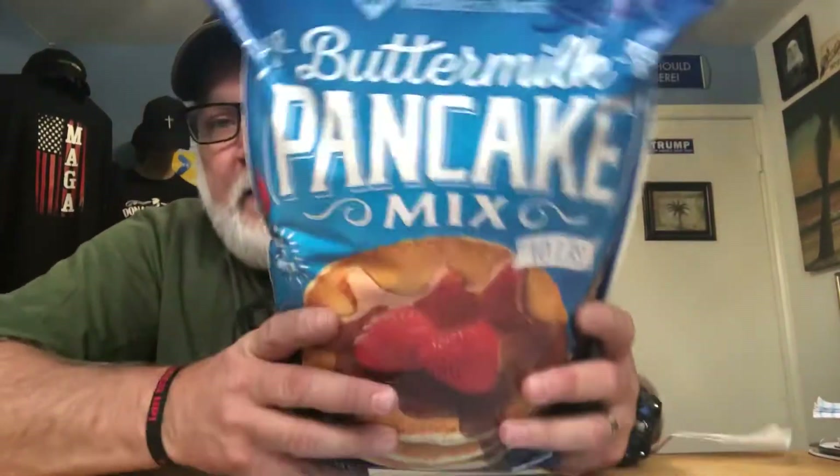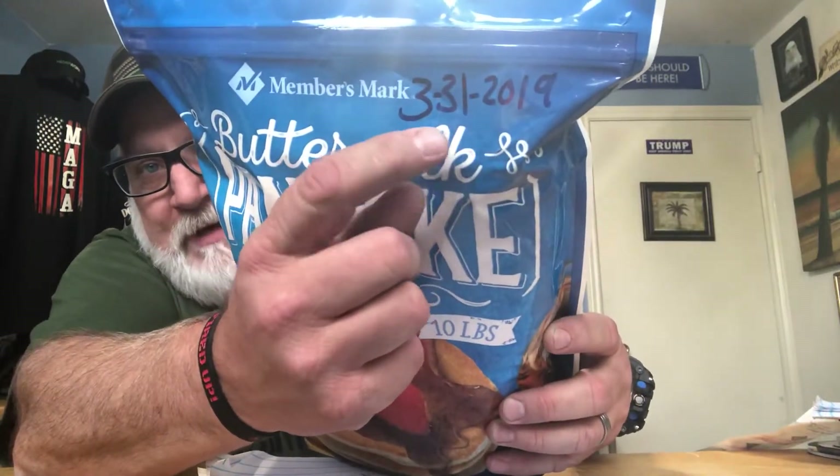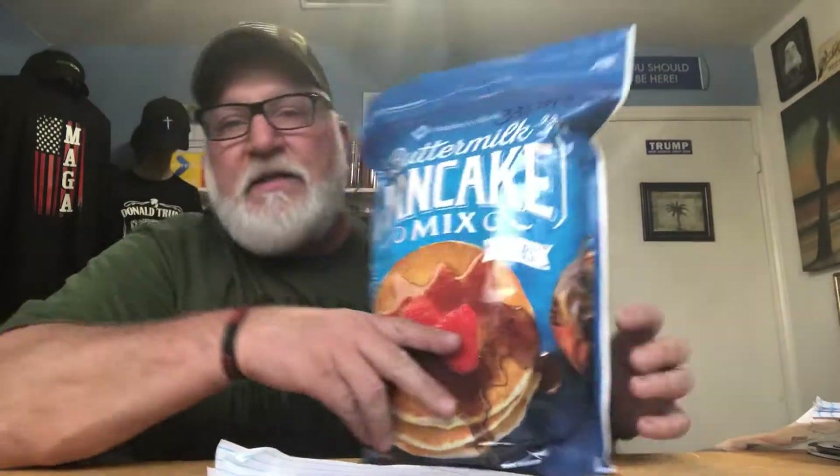Next is the buttermilk pancake mix — a 10-pound bag for $5.98. There are 200 to 230 servings in that bag, which works out to about three cents per serving — pretty cheap. I just put the purchase date on everything I buy for my own tracking. This is just-add-water; you can add eggs if you want with most mixes, but this one just needs water and you've got pancakes.